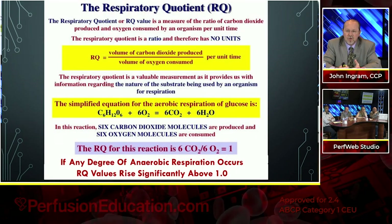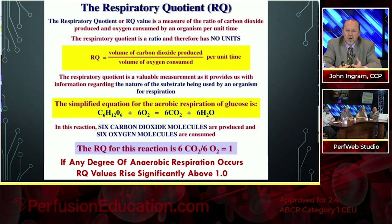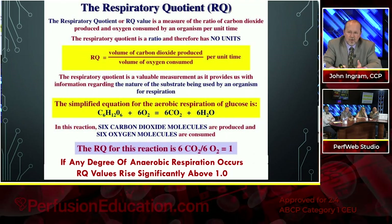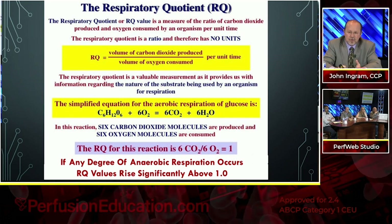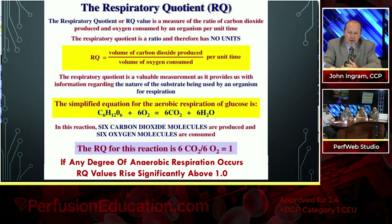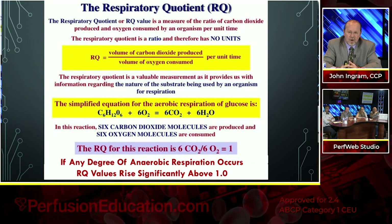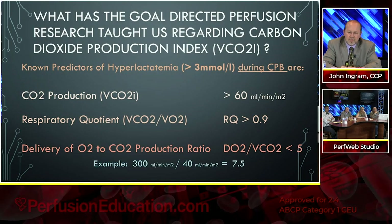The respiratory quotient — in the simplified aerobic respiration equation for glucose, six CO2 molecules are produced for every six O2 molecules consumed, giving an RQ of 1. If any degree of anaerobic respiration occurs, RQ values rise significantly above 1.0. Those are three known predictors of lactate production, meaning we're into anaerobic metabolism. Additionally, the delivery of oxygen compared to CO2 production ratio needs to be greater than 5. For example, if we're delivering 300 and producing 40, that gives a ratio of 7.5 — well above the threshold.